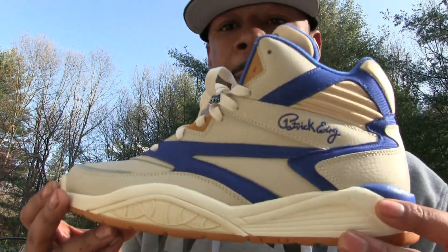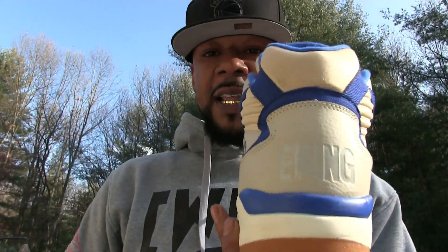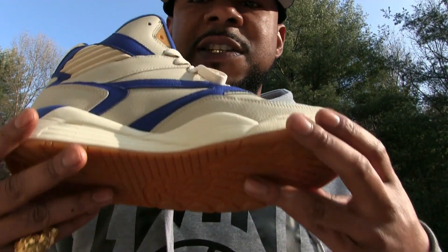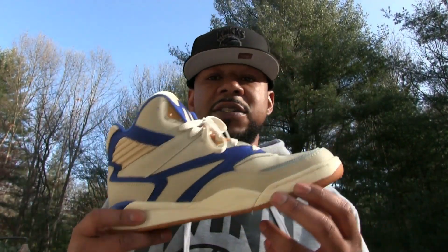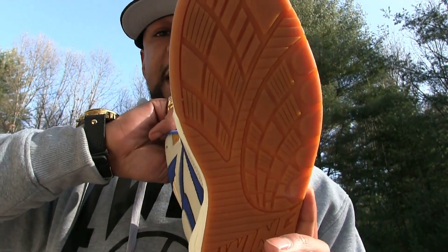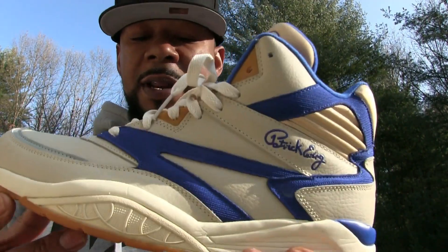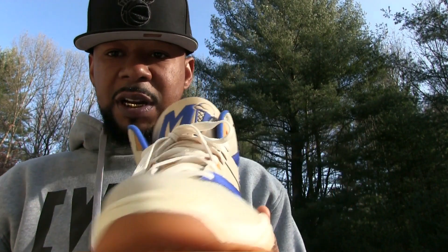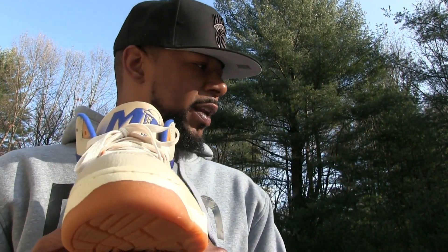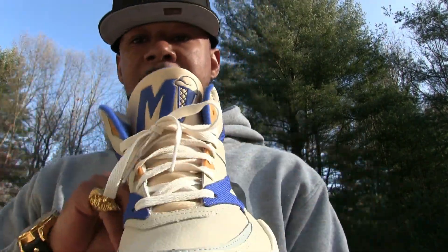Coming in at number two, we got the Sports Light again — Mikey Likes It edition. 2018, like I said, was definitely the season of the Sports Light — 2018 introduced me to the Sports Light. We got the M on the tongue, nice comfortable shoe, real light, real comfortable, gum bottom on the bottom. Very happy with the purchase. Made a custom hoodie to go with it as usual. Coming in at number two: the Ewing Sports Light Mikey Likes It edition.